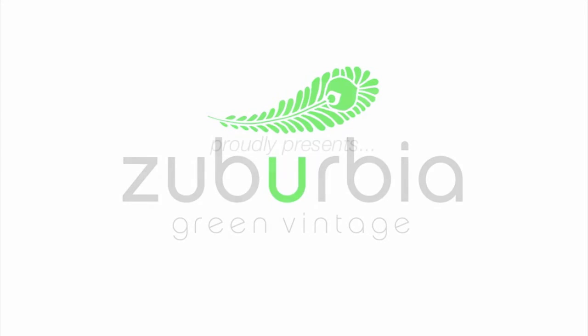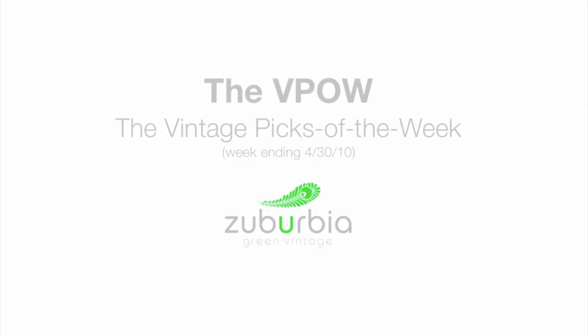Suburbia Green Vintage proudly presents the Vintage Picks of the Week for the week ending April 30th, 2010.